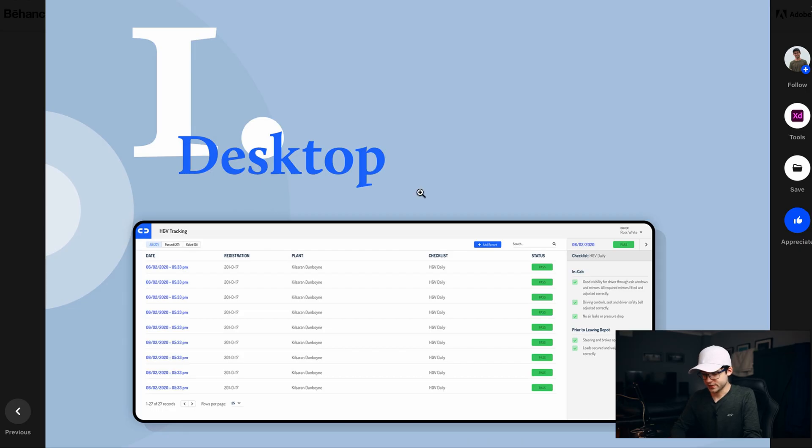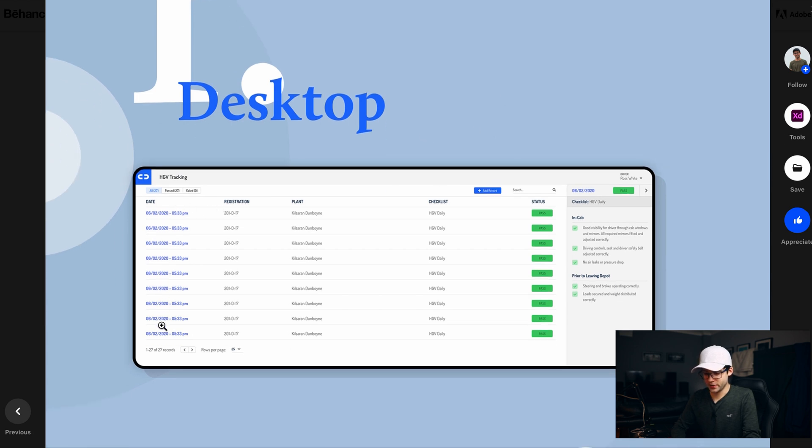Let's jump into the computer and show you what this project looks like. This here is the desktop page. We've got all the dates on the left and an example of the time it occurred. We can also include the registration of the specific vehicle, so if you're a fleet with multiple vehicles, you can have different registration numbers to track which vehicle this was for. We also have plant — so if you've got multiple locations like warehouse A and warehouse B, you can include that. And checklist here, we can see an HGV daily — you can have multiple different checklists, such as daily, weekly, and monthly.